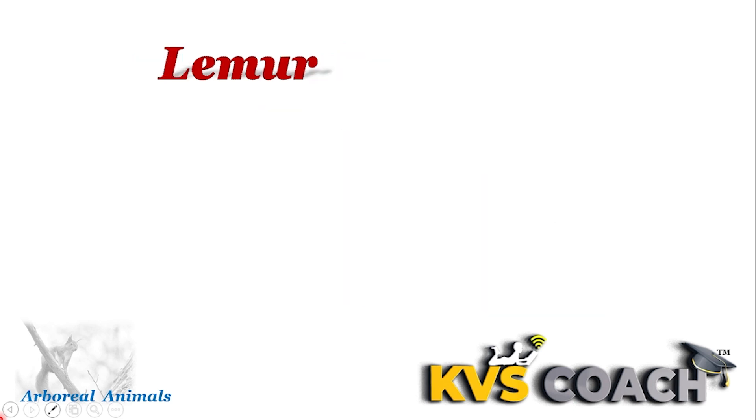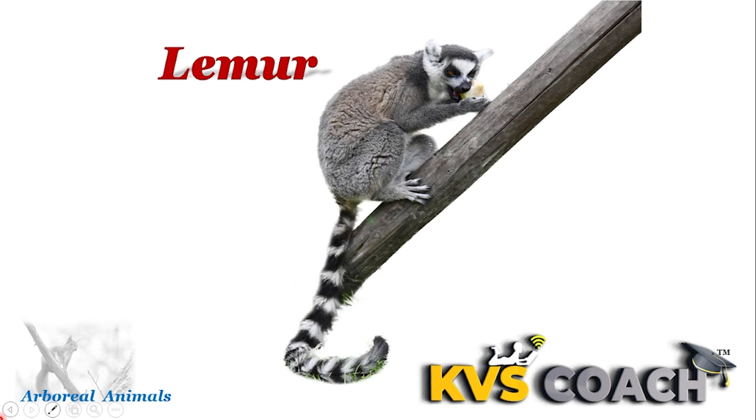Next is lemur. Lemurs are very small — we can say they are like small monkeys — but they have big eyes. They live on trees, that's why they are arboreal mammals.